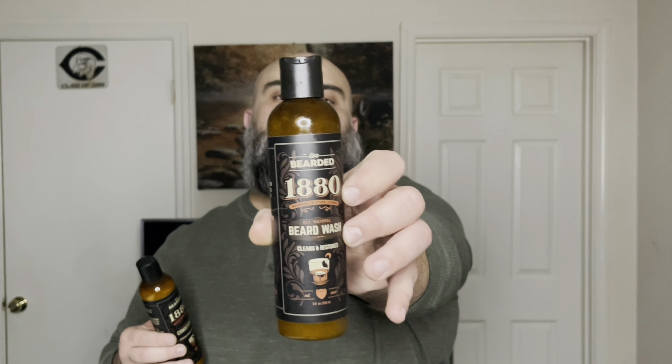Moving on to the beard conditioner — obviously what a conditioner is supposed to do is put the softness back into your beard. This is a good beard conditioner; however, it's not good enough for this beard wash. What I mean is this wash is super stripping, but this conditioner is not conditioning enough to bring the softness back to your beard. Even if I left it in for five minutes, ten minutes, one minute, three minutes — I never felt that softness in my beard. It brings back a little bit of softness, but not much at all, not enough for me to say, 'Wow, this is a good conditioner.'